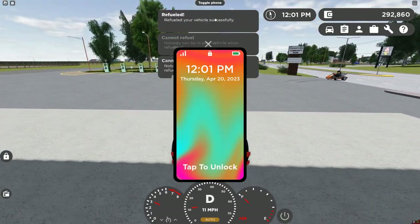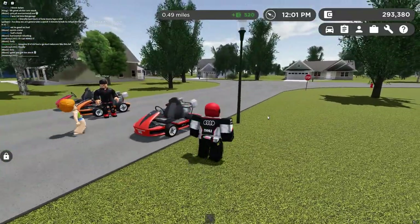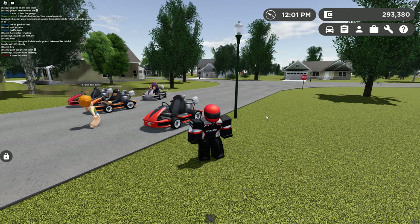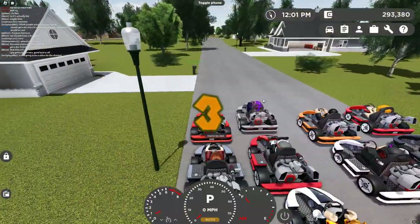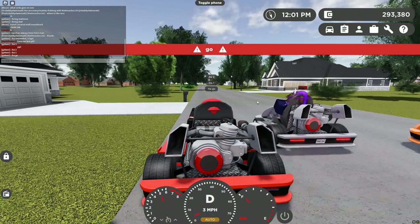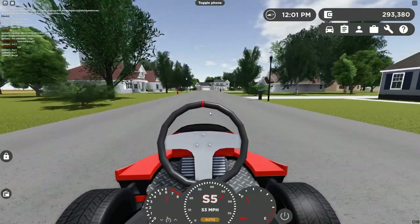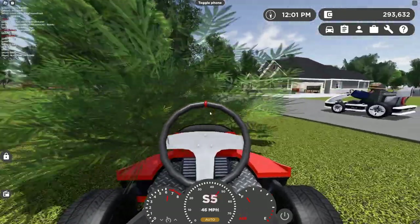We're going to do five laps for this one, then two laps, then one — we're going to divide it. All right, we are ready to start the next race. So we're on my first lap right now. Oh my God — and second lap.